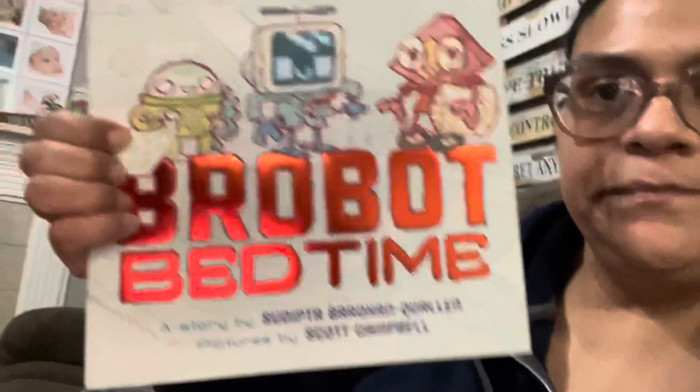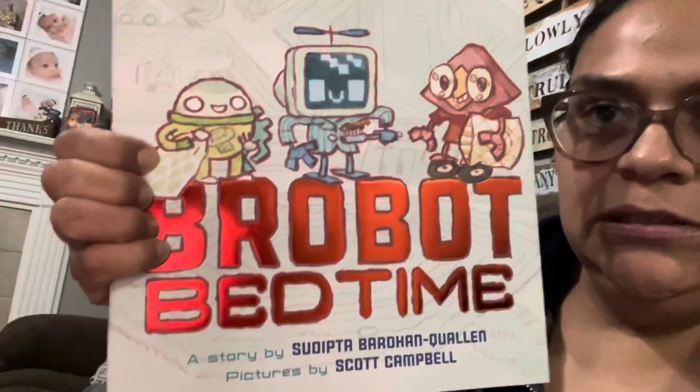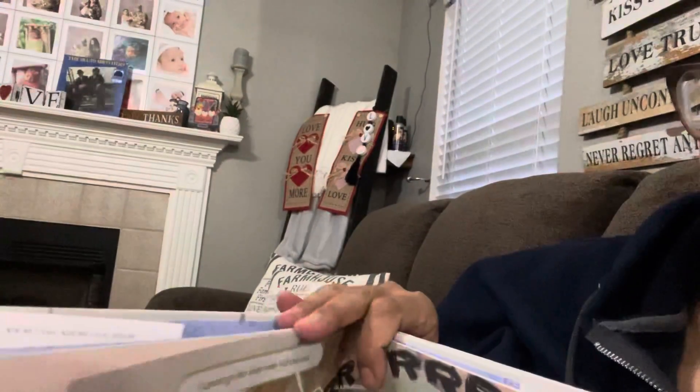The other book I found retailed for $16.95 — it's called Robot Bedtime. Look at how gorgeous this book is, it's amazing. It's kind of like a comic book in a way — it's got a comic book feel to it. A $17 book for a buck!